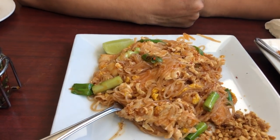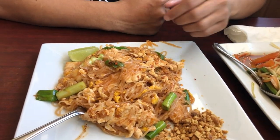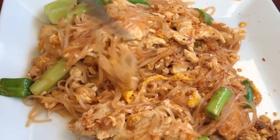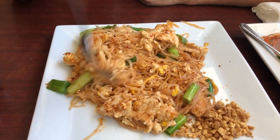We just got the pad thai in. We got chicken with pad thai, number five spicy. We got a little bit of peanut, green onion, you can see the egg in there too, the lime on the side, and of course that sauce that's giving it that nice color. You can actually see some of that chili flake in there — that's probably where a lot of that spice is coming from.